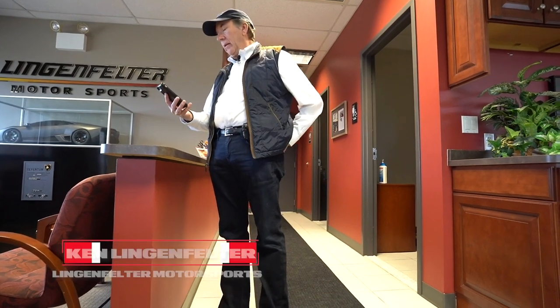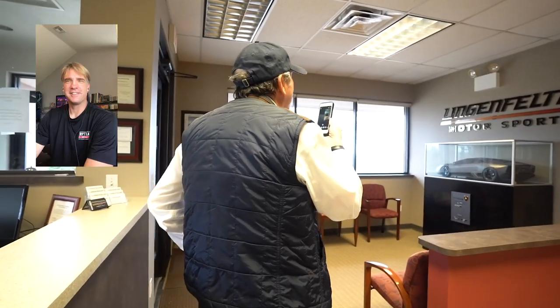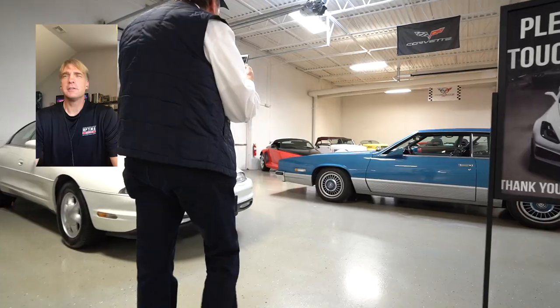Hey Jim! Hey Ken, how are you doing? Great, how about you? Good. You wouldn't happen to be at the Lingenfelter Collection? Yeah, as a matter of fact I am. This is a picture of the Lamborghini Reventón — we've got the car out in the collection and we'll make a point to look at it. This is a scale model of the actual car that they gave me when they delivered it. Amazing! Well let's go see the collection. All right, let's get it done.